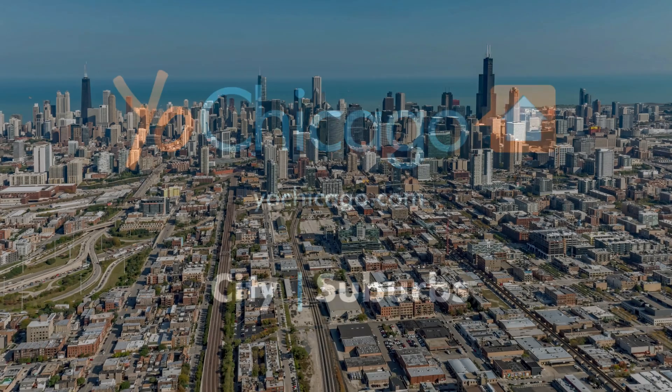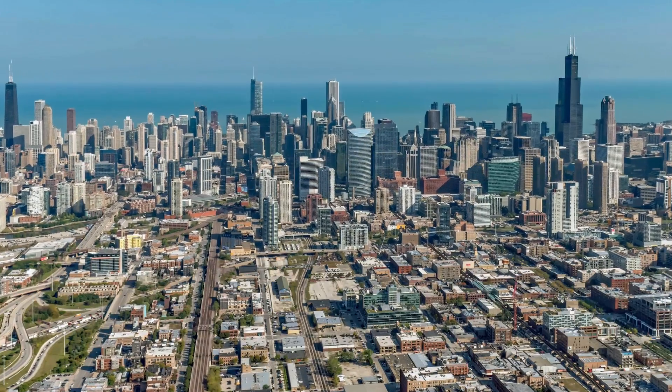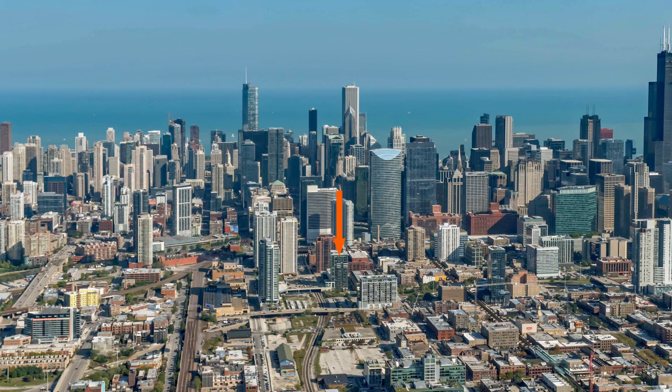This is Joe from Yoshikara.com. I'm headed to the Fulton River District, a short walk from the sizzling hot West Loop, for a tour of one of the apartments at the pet-friendly Trio Tower.